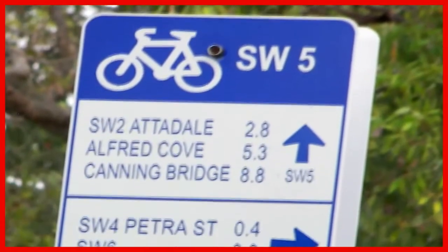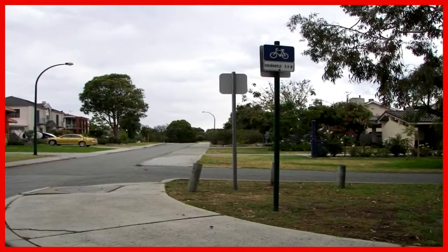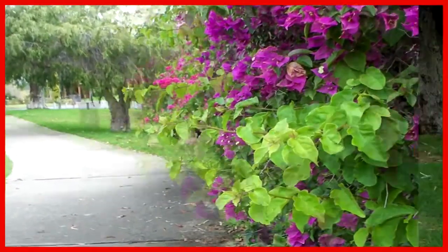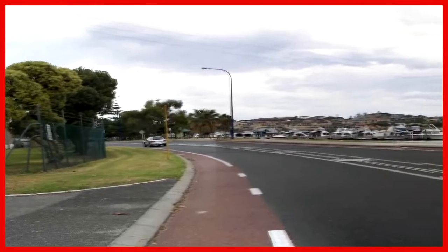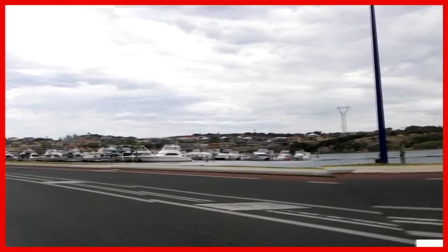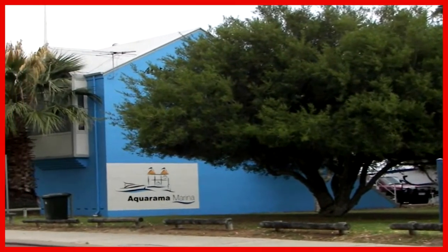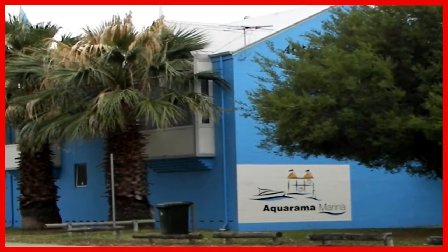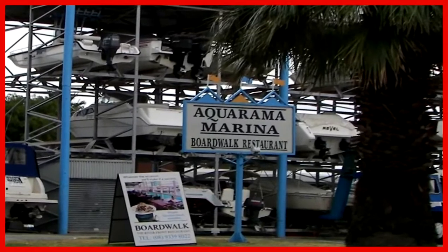Only six kilometers left to reach Fremantle. We're back on the road and the cycle trail is marked by a white line to the left and a bit of a sidewalk to the right. We passed the Aquarama, which is noted for a lovely restaurant over the river called the Boardwalk.